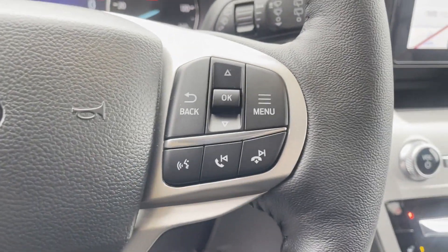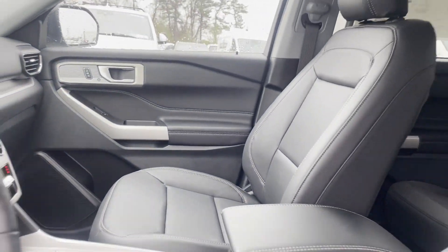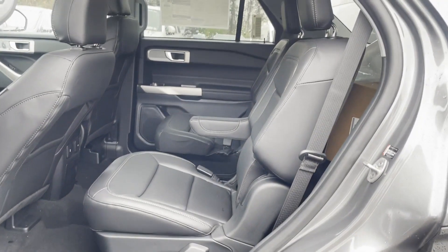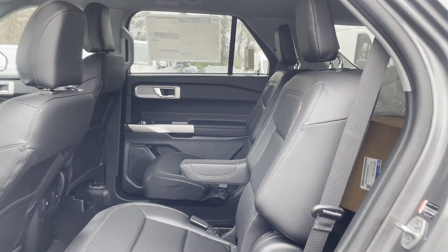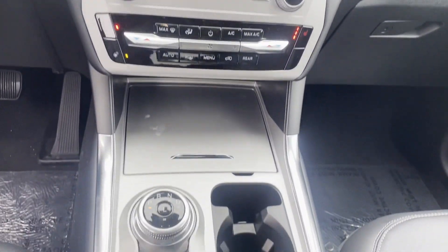This is a top-rated dealer. Make an appointment today to test drive this popular model. Thank you.